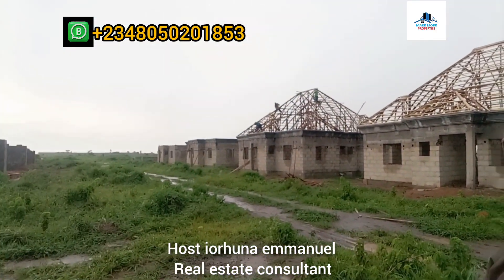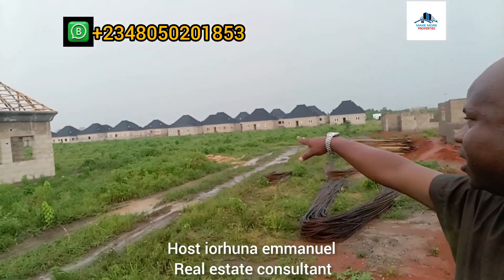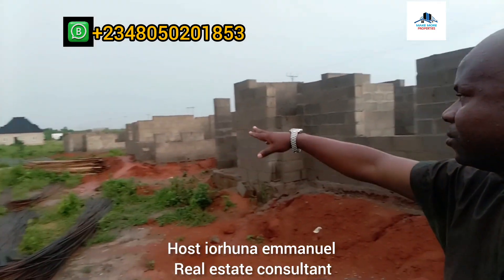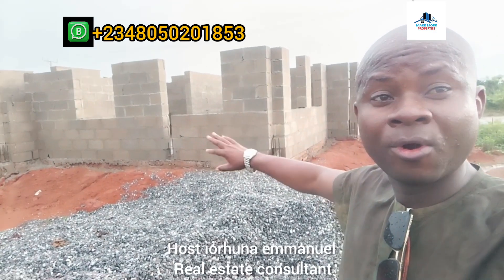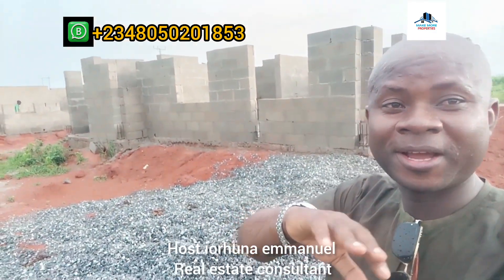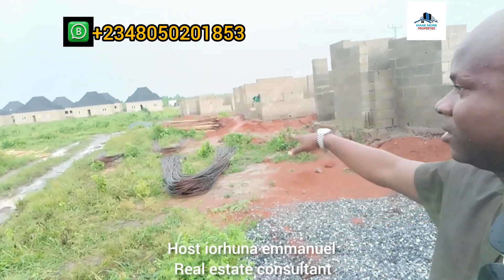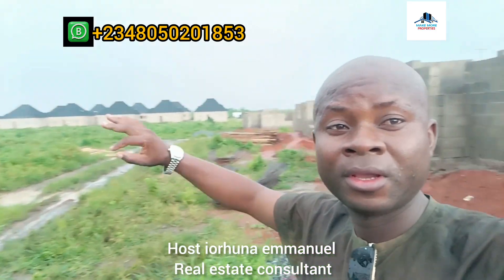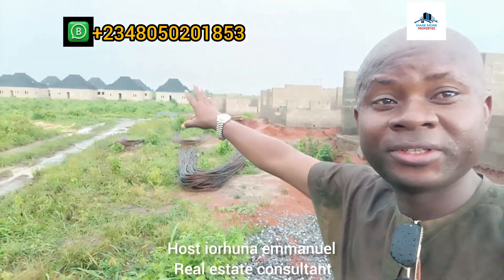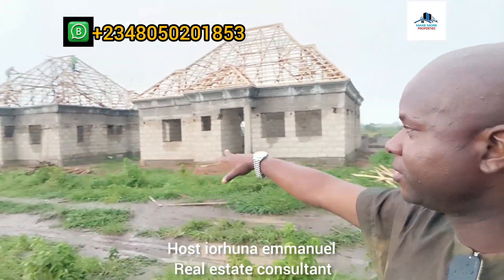You can see the level of development — those ones are on ongoing roofing. That side is already completed. So here is an update on the ongoing work at Treasure Hitter Base, Italic Bado Extension. It's actually running. We just want to give you an update. As we speak, we have more than 30 units of 3-bedroom. These latest ones are on the roofing stage — you can see the level of development.